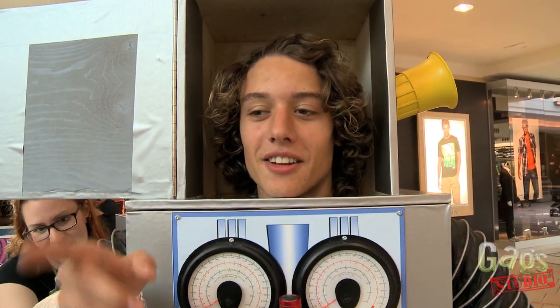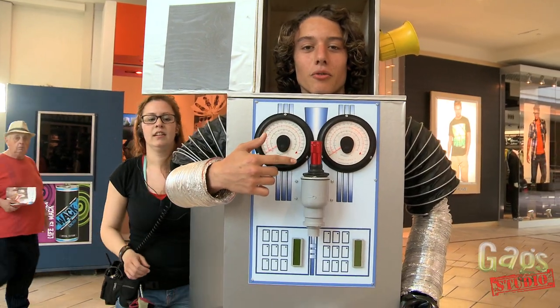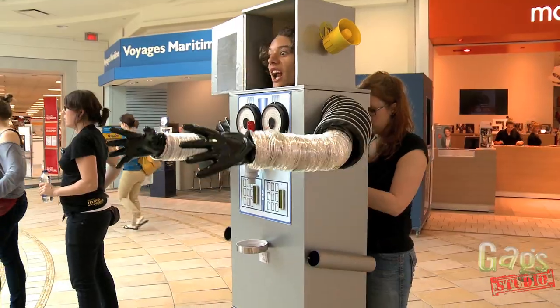The gag is that there's an ice cream stand right there. A victim is going to come to get some ice cream. The machine is not going to work, so she's going to tap on the head and I'm going to grab her and scare her.